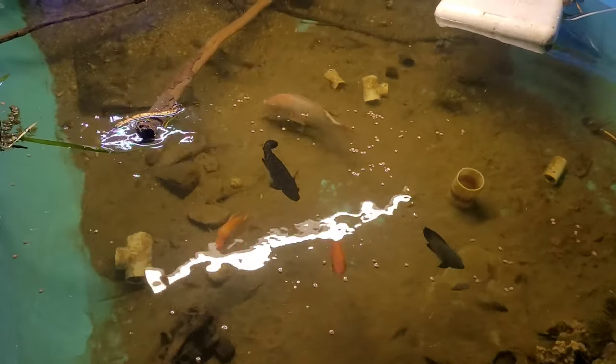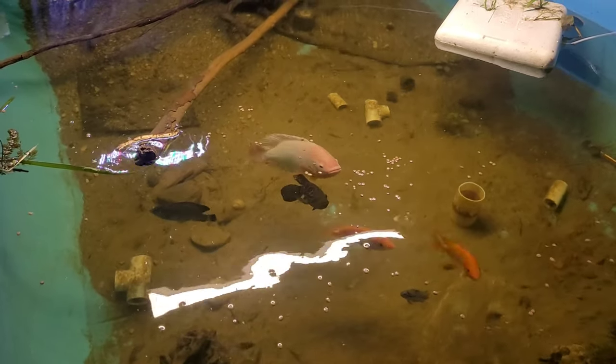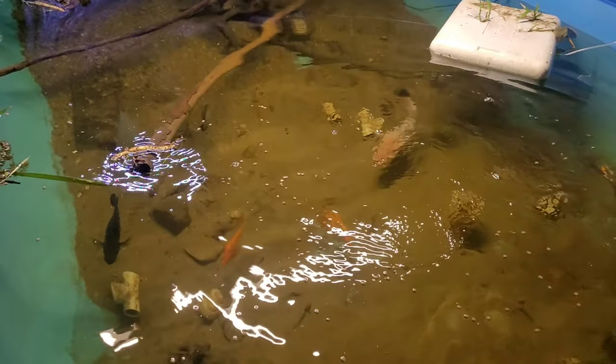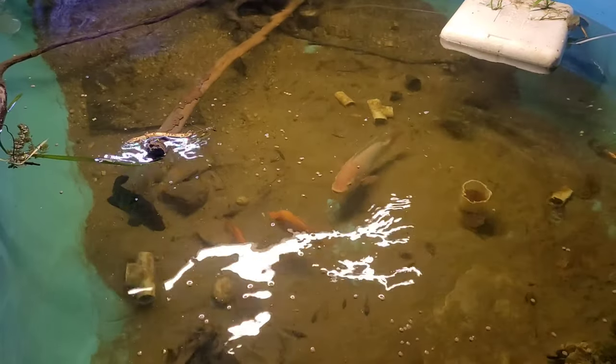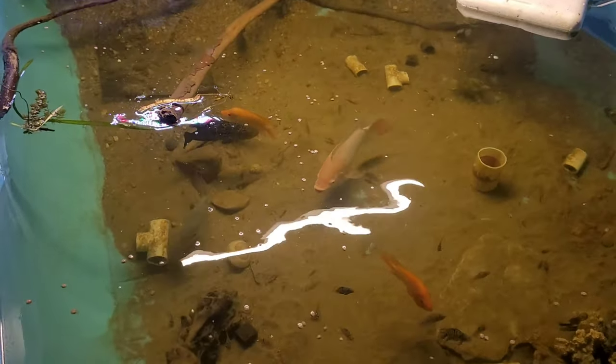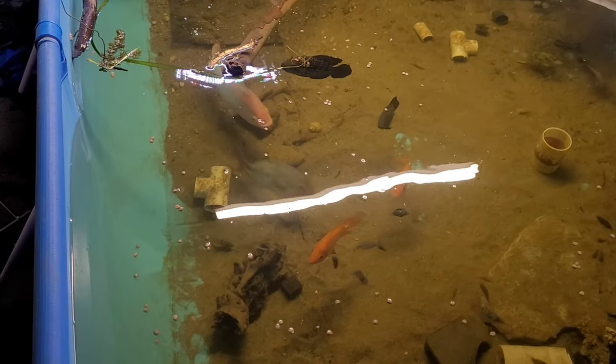Now the red devil likes it! Either they're just really hungry or they're just giving it a go.